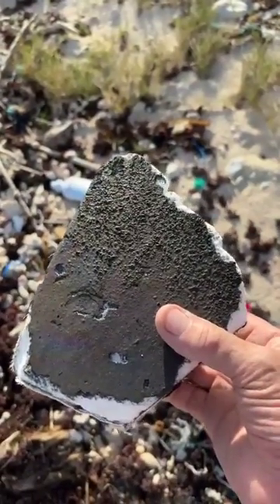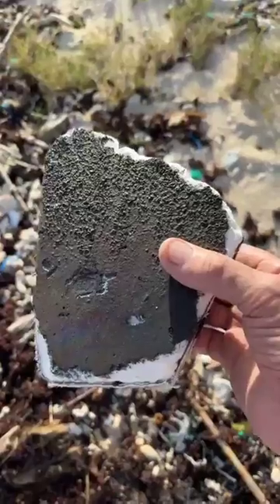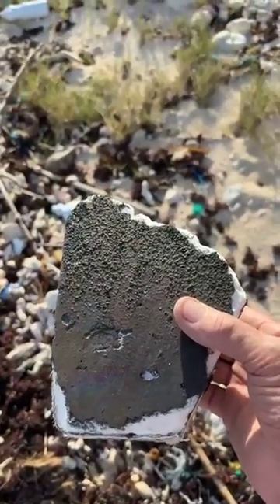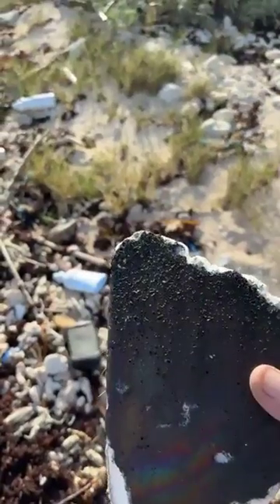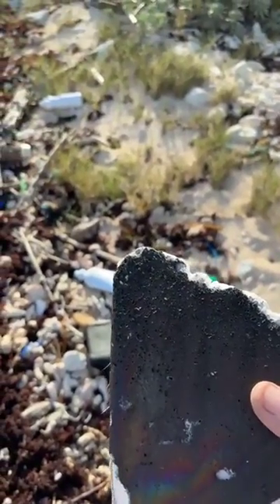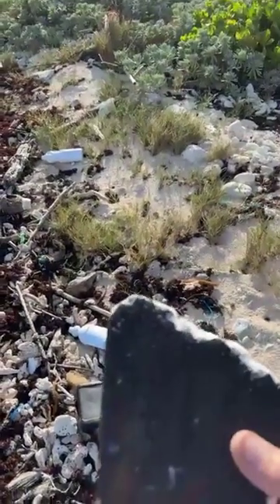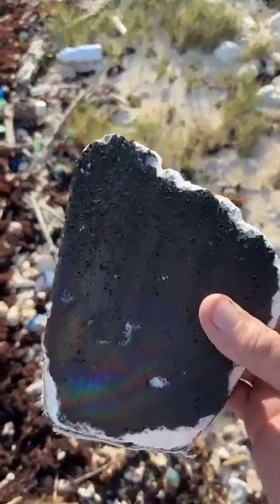I thought it could be done, it can be done — here it is. I manifested my crazy idea into a heat tile in my hand. All I had to do was jump on an airplane all day, drive on the left-hand side of the road, nearly get killed in a rental car, get lost, and find my way around.